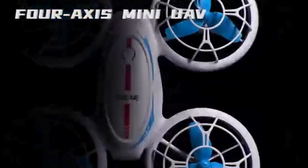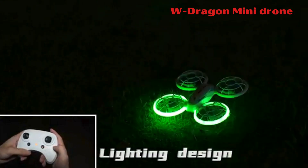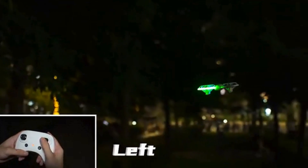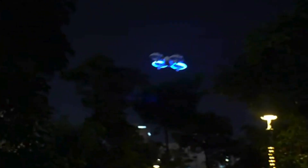WDragon Mini Drone. The WDragon Mini Drone for kids is a dazzling and energetic RC quadcopter featuring neon green and blue lights that arc beautifully, especially at night. Designed for safety, it includes full propeller protection to prevent injury during takeoff, landing, or collisions.